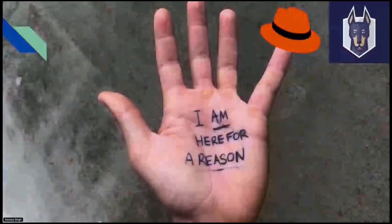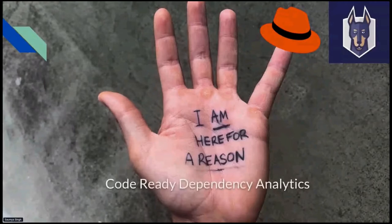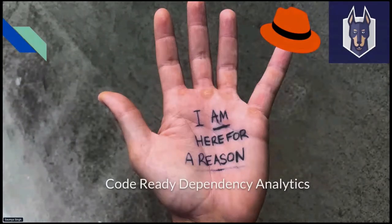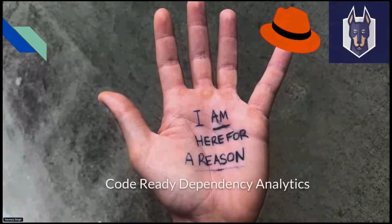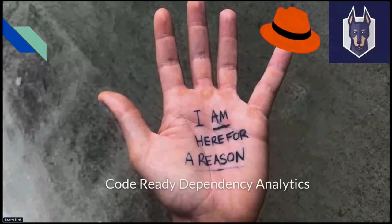The solution is Code-Ready Dependency Analytics (CRDA) from Red Hat, partnered by Snyk. Snyk provides the vulnerability information. All four problems are addressed in the form of a report — we scan your manifest file, get the details of your packages, do analysis behind the scenes, and come up with a comprehensive report.